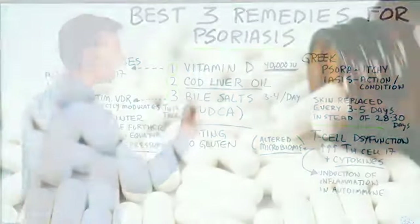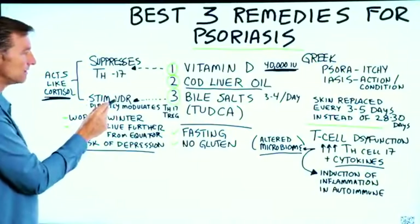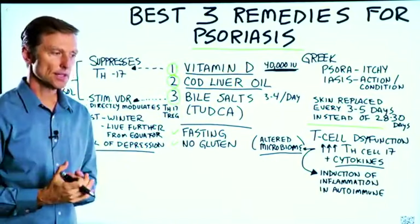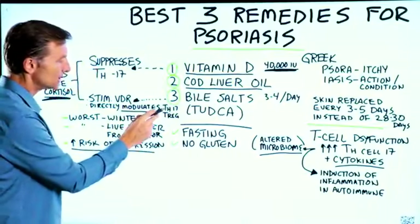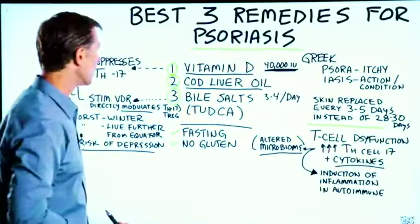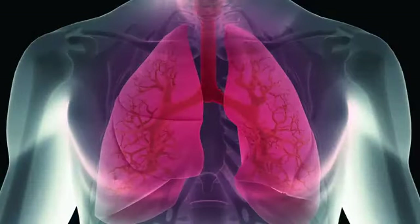The last remedy is bile salts. Bile salts stimulate the vitamin D receptor and allow vitamin D to work much better in the body. If there's any type of resistance — such as a genetic alteration in your vitamin D receptor called a polymorphism — bile salts can help increase absorption. Bile salts also directly modulate TH17 and help regulate the immune dysfunction, while stimulating T-regulatory cells that calm down the inflammation.